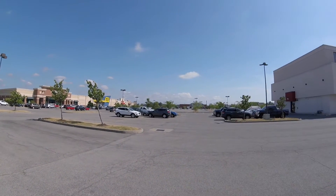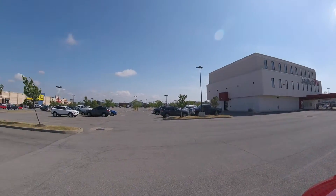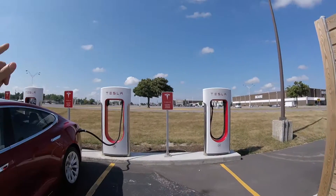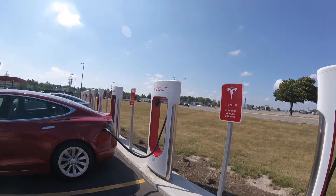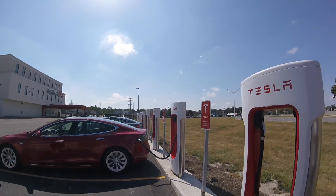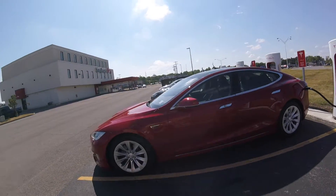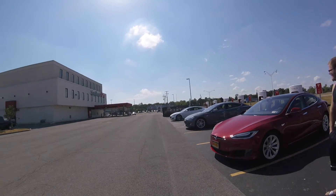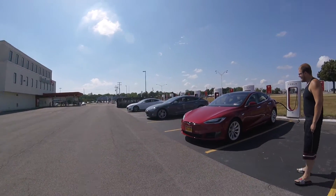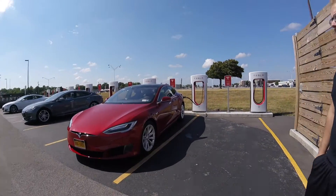There's Office Depot over there and a bank. There are eight stalls total here, and we've got three Teslas charging today. There's my beauty — she's red, her name is Phoenix — and then you've got a gray one and a white one. You can see the older nose cone versus the newer nose cone. Mine's got tons of bugs on it.